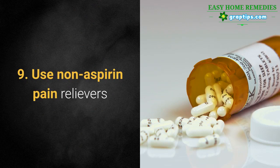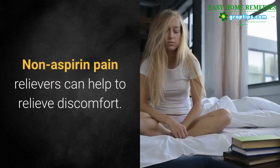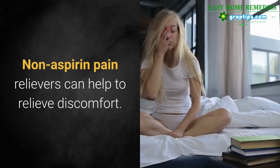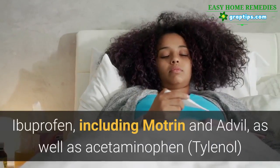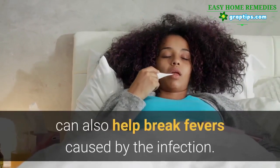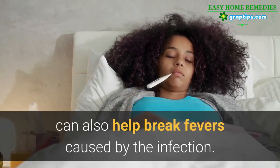9. Use Non-aspirin Pain Relievers. Non-aspirin pain relievers can help to relieve discomfort. Ibuprofen, including Motrin and Advil, as well as acetaminophen, can also help break fevers caused by the infection.